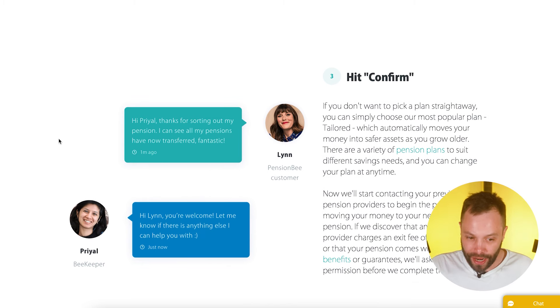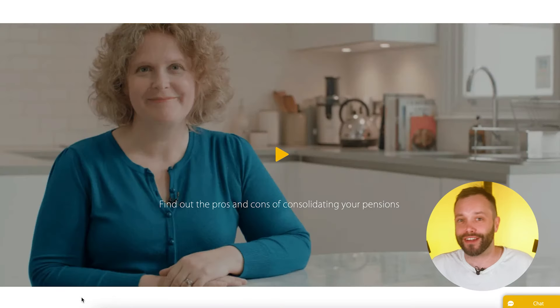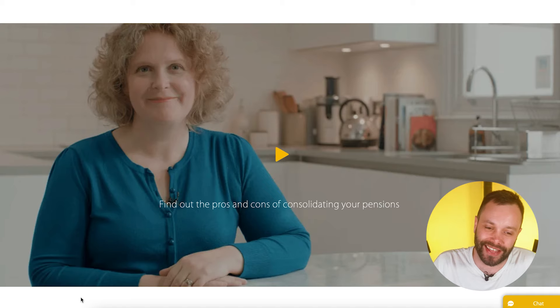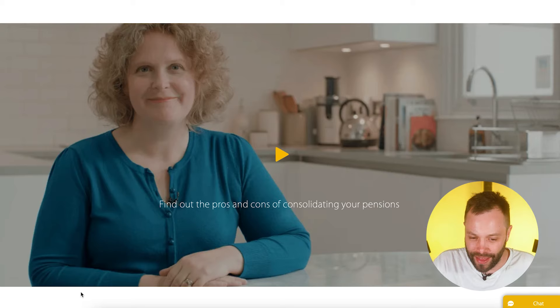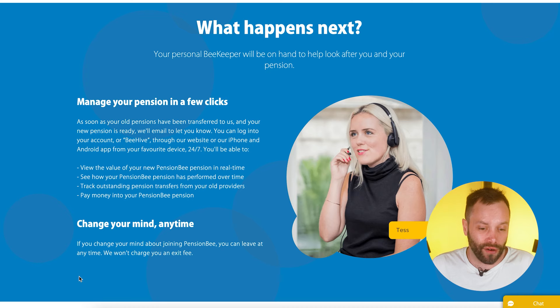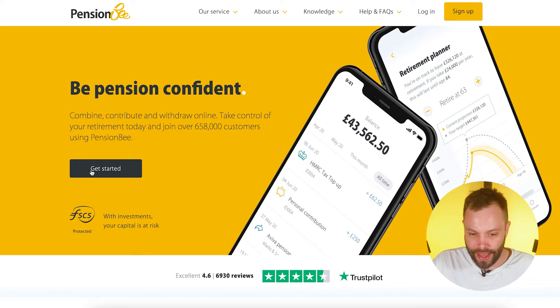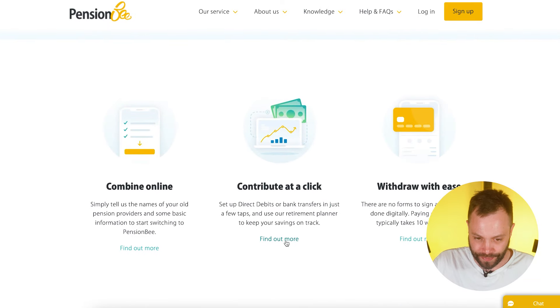PensionBee gives you your own personalized 'beekeeper' — a person who will communicate with you regularly. You also have an account called a 'beehive.' They've got some nice content on the site, including videos from award-winning journalist Faith Archer. Phone support is also available, which not all robo-advisors offer — they've really thought about it here, making it a really good part of the service.